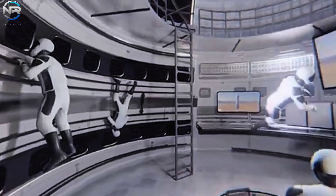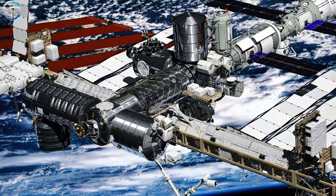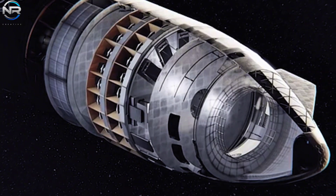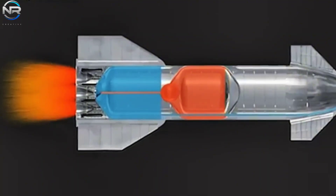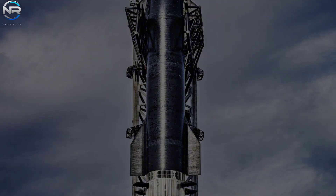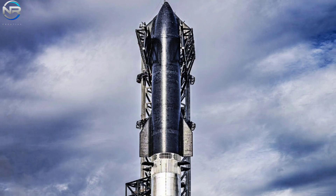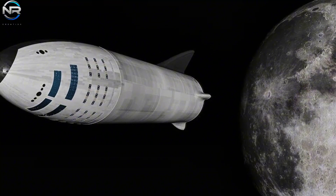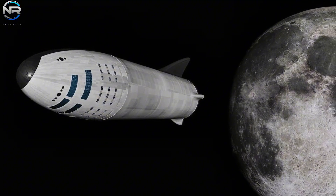Remarkably, Starship could house dozens — potentially up to 100 people — more than the capacity of the ISS or previous space stations. This is only a glimpse of Starship's potential capabilities. Currently, most of its internal capacity is allocated to fuel tanks. If SpaceX were to eliminate or reuse these tanks, the habitable area would increase significantly, turning Starship into a sprawling station module. A fully optimized Starship has the capacity to provide approximately 50 meters of habitable space, with a diameter of 9 meters.